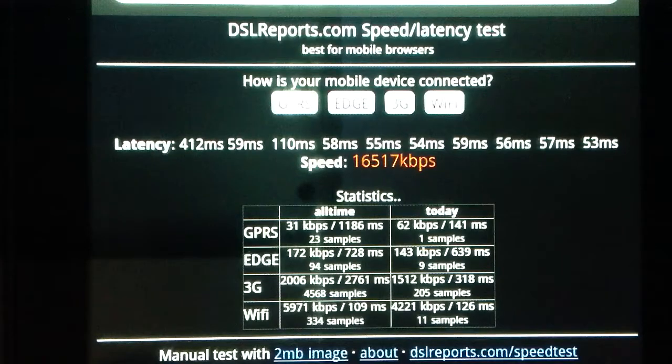Now look down at the bottom here — Statistics, Wi-Fi, All Time. The average is just under 6 megabits per second, at 59.71 kilobits per second. Today the average is also just under 6 megabits per second, and the average latency today is a little over 100 milliseconds.